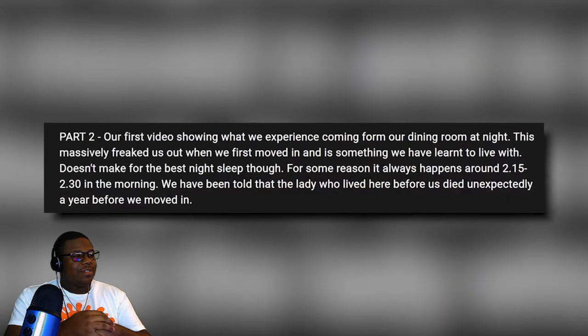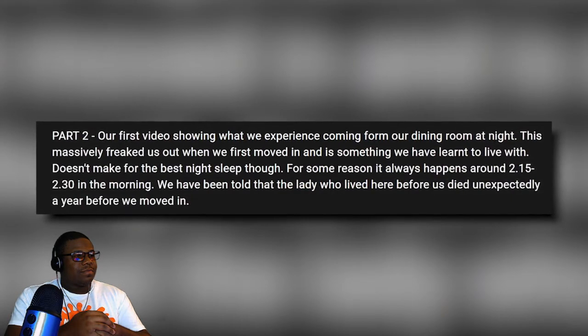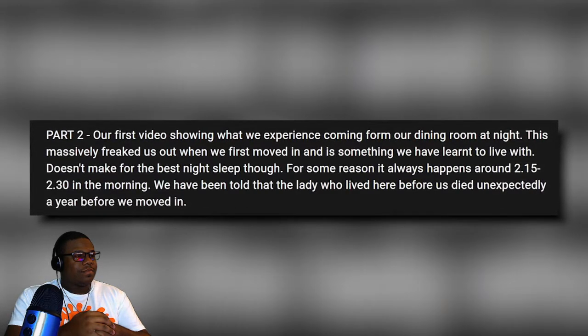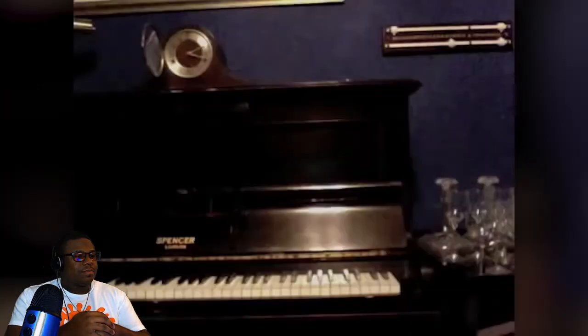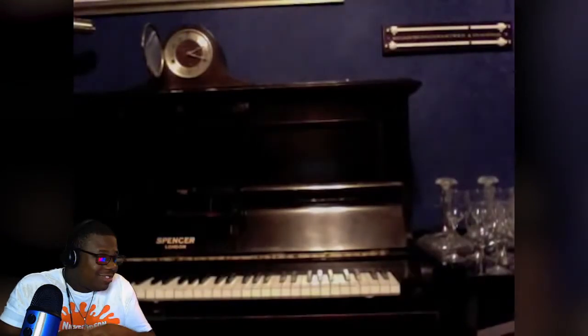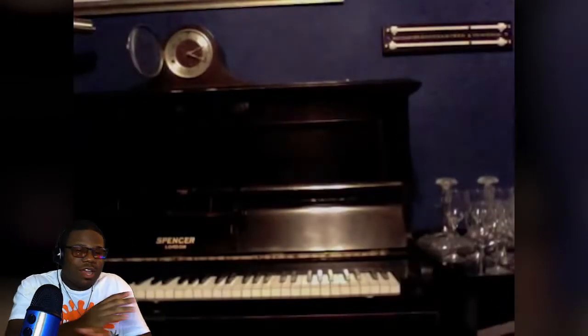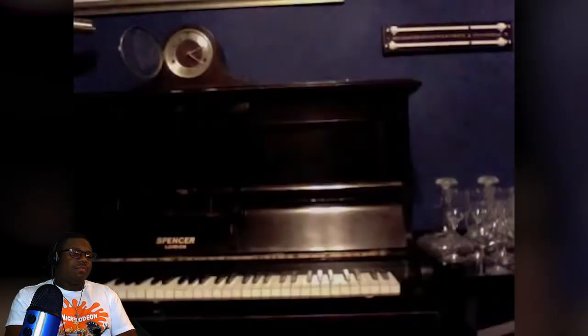In the description Annie says she was told there was a lady that used to live in this house before her, but she ended up passing away just one year before Annie moved in. So could this be the ghost of the previous homeowner? It would certainly explain how the piano is playing itself, as well as all the other strange activities. Or it's all a carefully planned hoax.